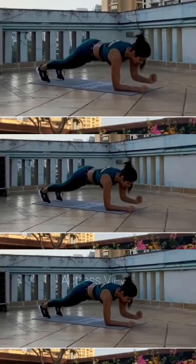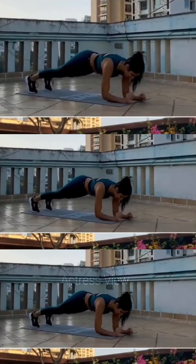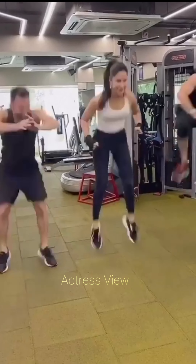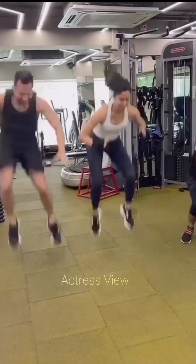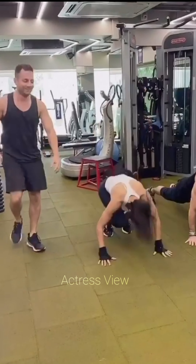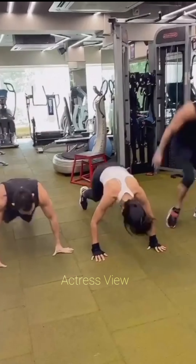Whether it's improving her strength, increasing her flexibility, or mastering a new yoga pose, she sets clear goals and works diligently towards achieving them. Katrina believes in the importance of mixing up her workouts to prevent boredom and plateaus. She enjoys trying new fitness classes, sports, and workout routines to keep her body challenged and engaged. From aerial yoga to kickboxing, Katrina embraces variety in her workouts to keep things exciting and effective. Her fitness routine is dynamic, diverse, and tailored to her individual preferences and goals. By incorporating functional movements, outdoor activities, goal setting, and variety into her workouts, she maintains a balanced and sustainable approach to fitness that keeps her motivated, inspired, and in peak physical condition.